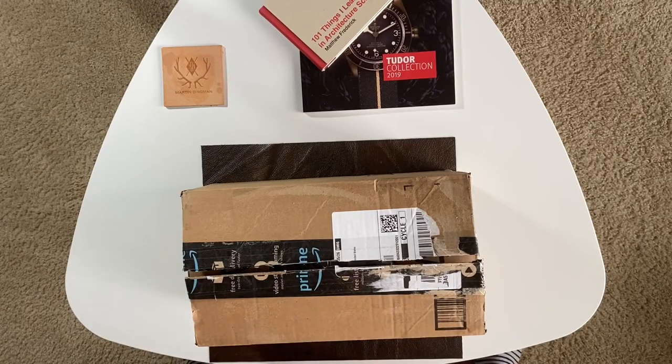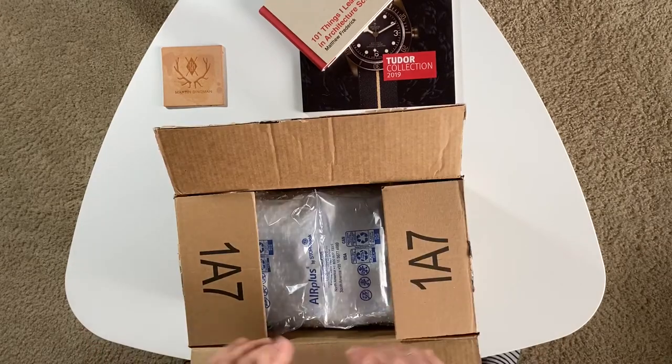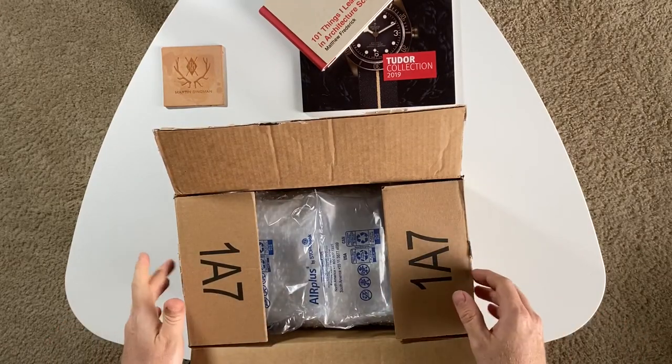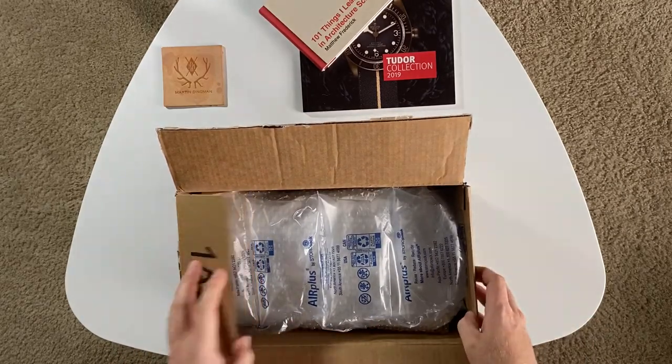Hey y'all, how's it going? Welcome back to Gear & Style. Today I have an unboxing, but this one's a little bit different. I recently became interested in exploring the used shoe market, so I was looking at some shoes on eBay and I came across this pair.